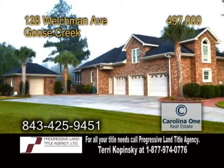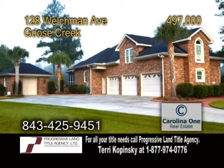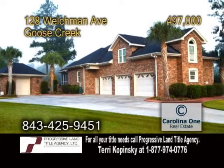A custom-built home in Goose Creek. This beautiful home backs up to a lovely pond and includes views of the golf course.